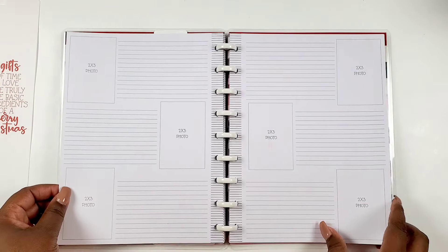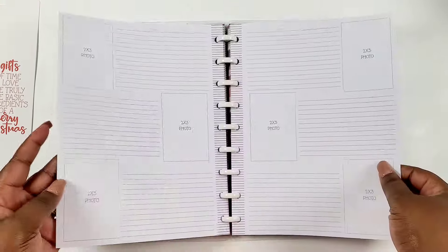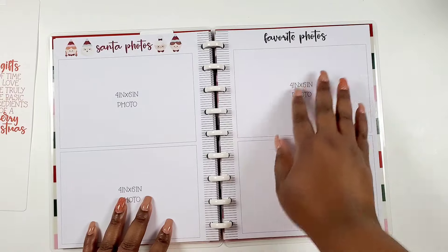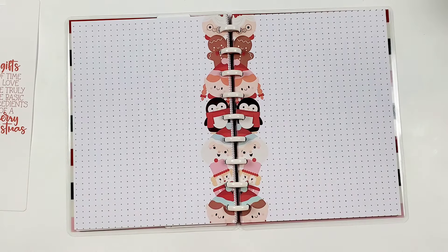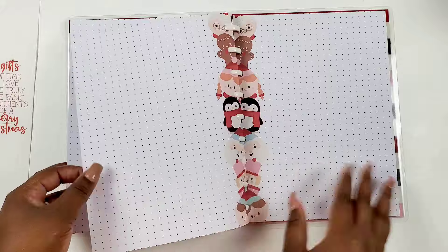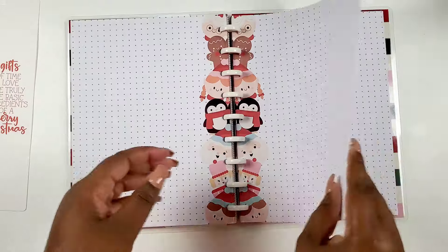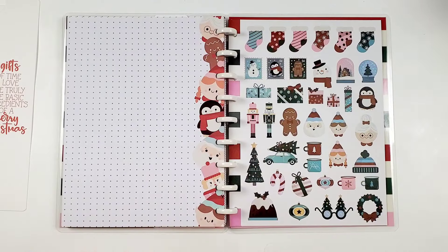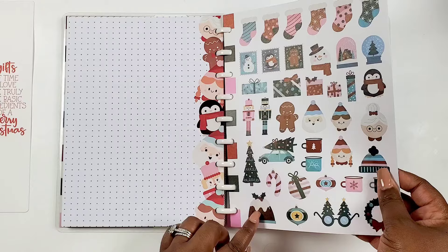There are more pages like this so you can literally document the entire holiday season. If you do Christmas photos or Santa photos with your kids, you've got a spot for that, plus four-by-six favorite photo slots and more dot grid pages to continue the fun. If you feel like you're missing anything in this planner, these dot grid pages make up for it — there are lots of them. And then — sticker pages come with the planner!